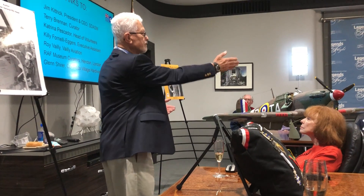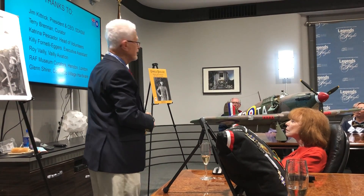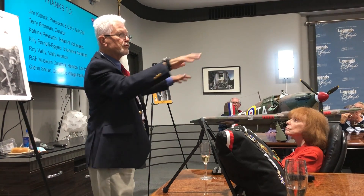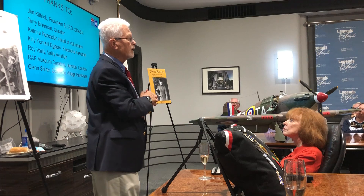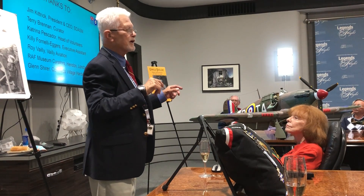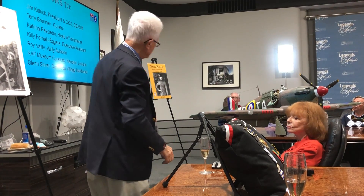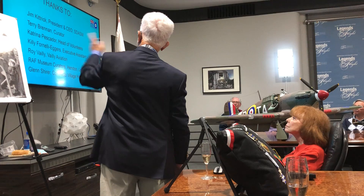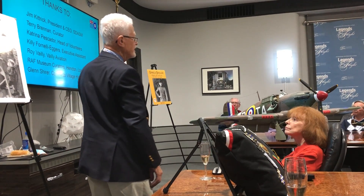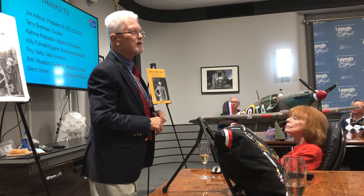Thanks to Jim Kittrick, who's a member of QED along with Hudson and Dick and me. Terry is a curator — he determines what goes in here and where it goes — and he flies his own Blue Angels airplane that is one of the most gorgeous paint jobs I've ever seen for a light plane. Kelly helped us set up here. Katrina's the head of volunteers. I'm also a volunteer down here, and I keep telling Katrina that I'm really busy at home working on my things.